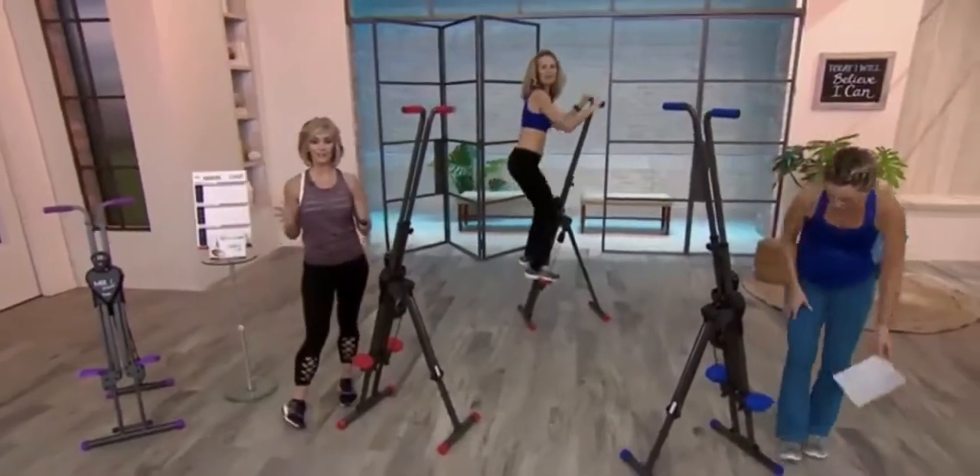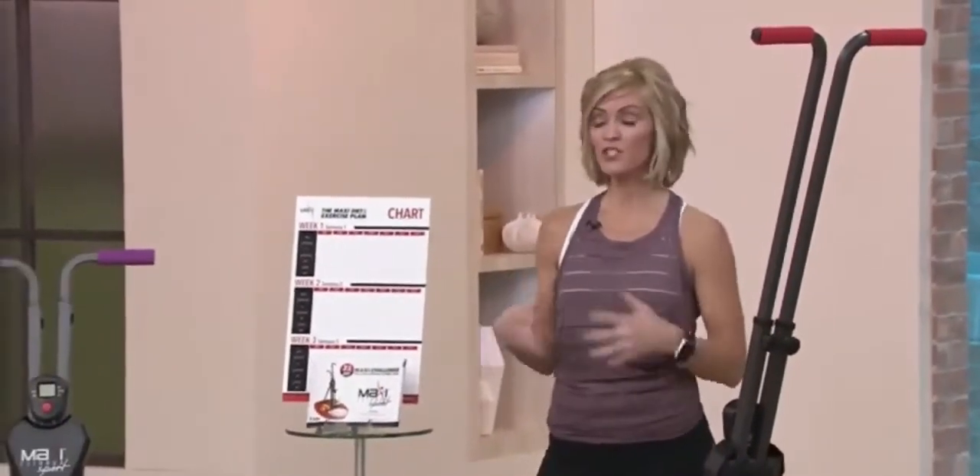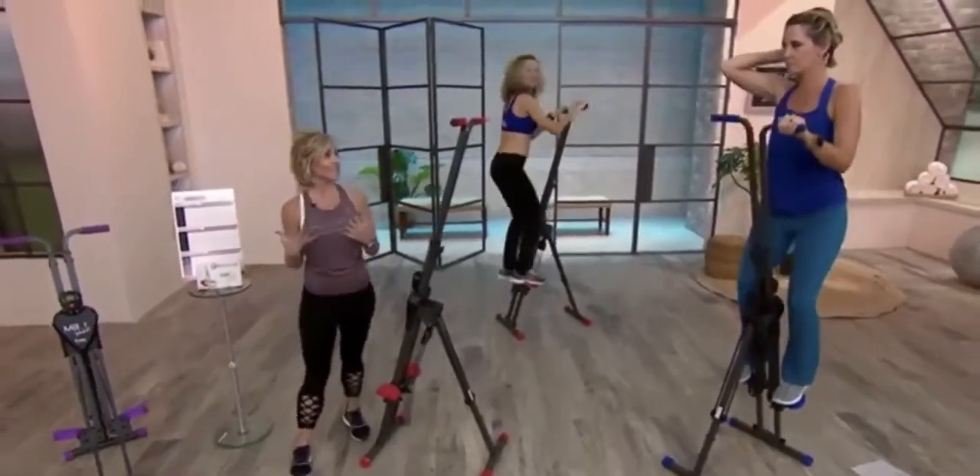You're not just getting the Maxi Climber. You're getting the 21-day meal plan — super bonus — just if you're not sure how to get started. You're getting the snacks, you're getting the smoothies, you're getting all those great extras with that.